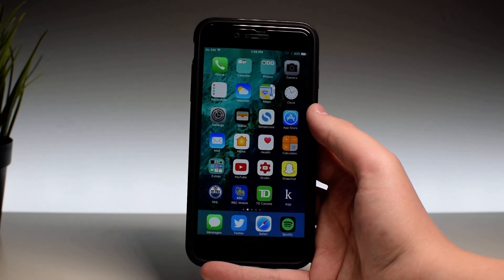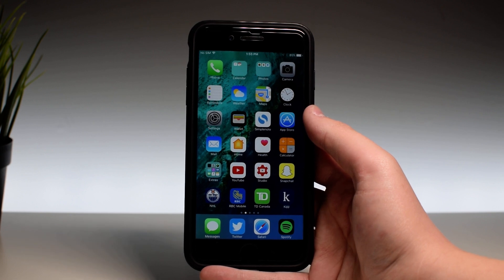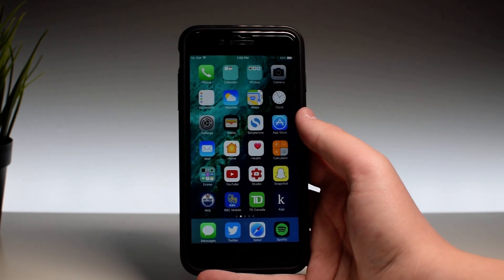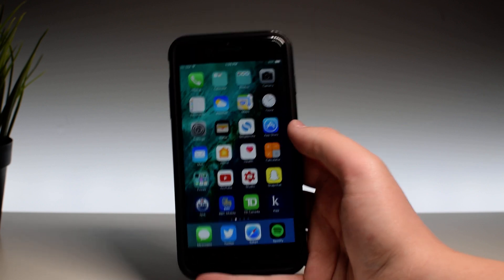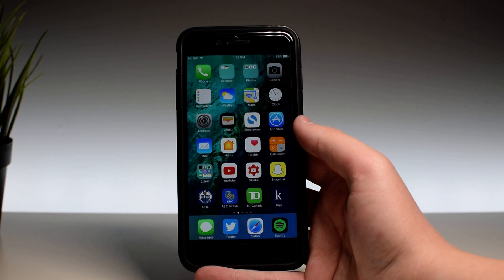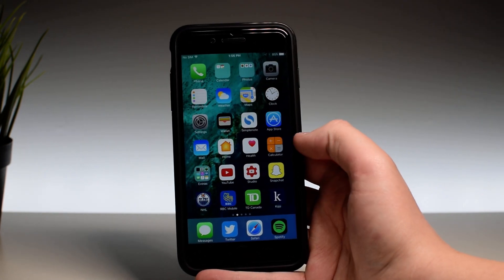Today Apple released iOS 10.3.1 to the general public. This is the first iOS 10 release that didn't go through a beta. A couple days ago we saw iOS 10.3.2 beta and we were all wondering why Apple skipped iOS 10.3.1. Well, it's finally here and the general public can go ahead and download 10.3.1.